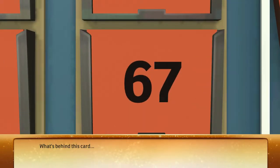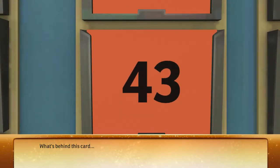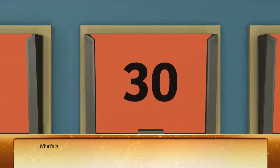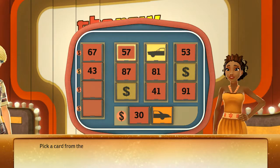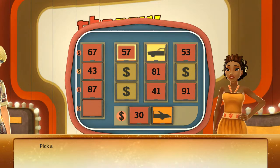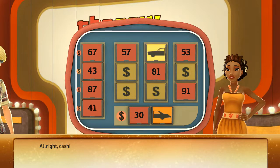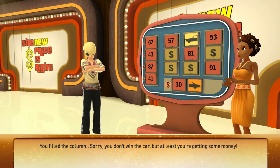Pick a card from the board. What's behind this card? Cash. Pick a card from the board — cash again. Pick a card from the board — you got the front of the card! Pick a card from the board — cash. Pick a card from the board — cash. You filled the column. Sorry, you don't win the car, but at least you're getting some money.